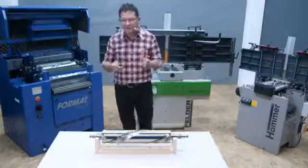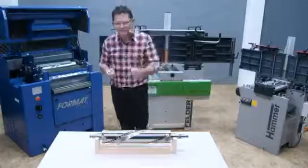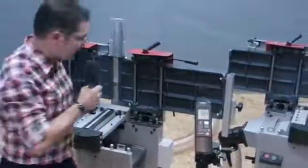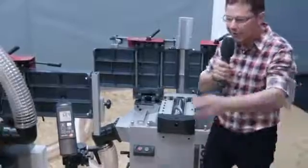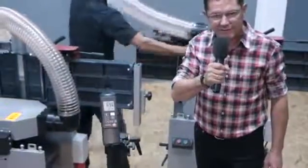Now I want you to listen to what 10 decibel noise reduction means for you. Let's hear a comparison between two Hammer machines. Here we have our model A331 with the conventional three knife cutter block, and here the same machine with the new Silent Power spiral block. Please look at the sound level meter — it will indicate exactly the decibel level.